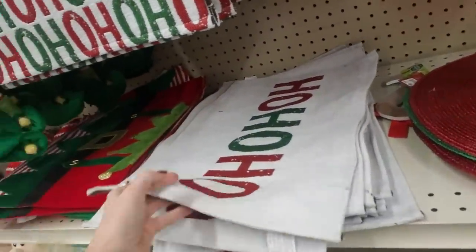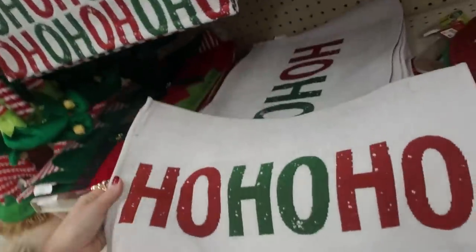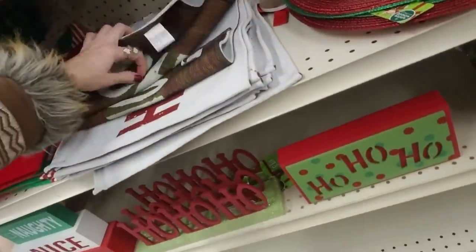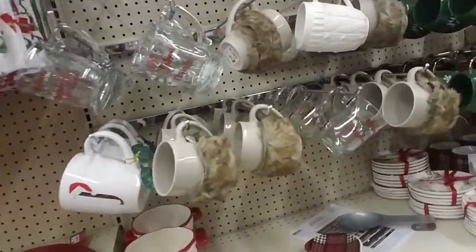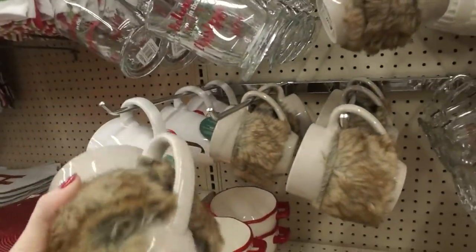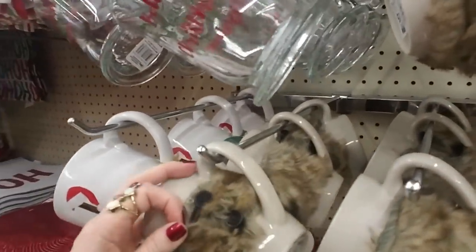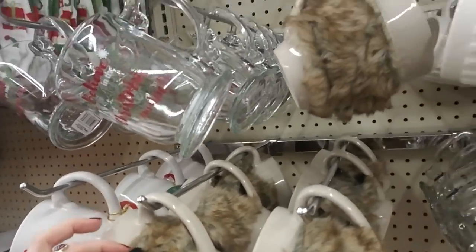And you can get it to say either 'oh oh oh' or 'ho ho ho' — whatever suits you. You can just turn it upside down. Hey, here's a fur-covered coffee cup. Oh, it's removable — I was going to say how are you going to wash it? It's held on with little elastics and buttons.